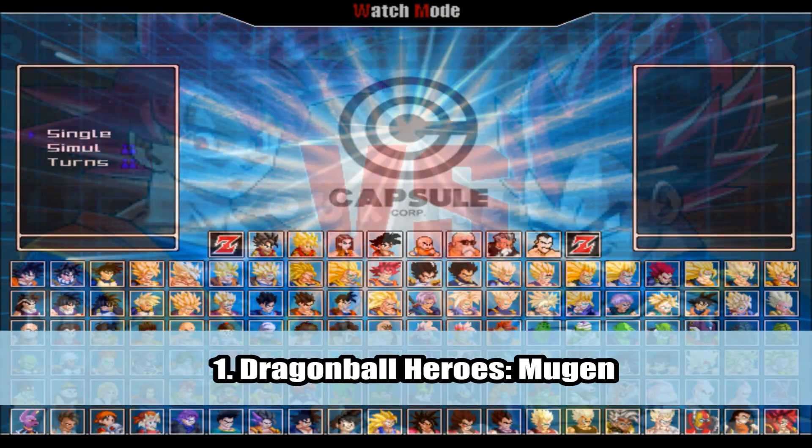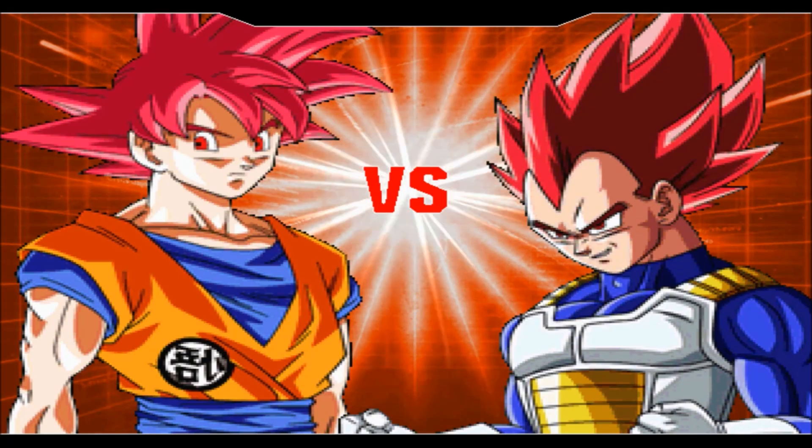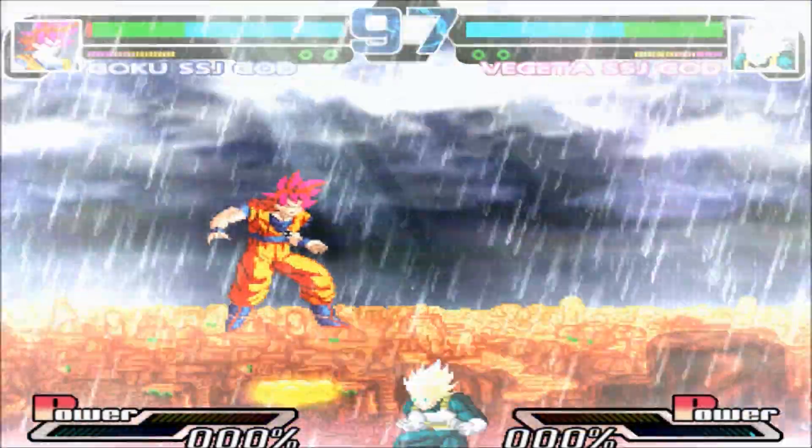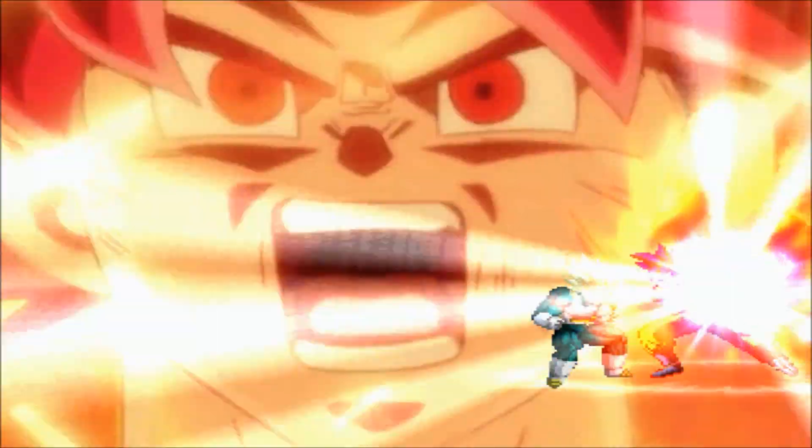And finally, for number 1, we have Dragon Ball Heroes Mugen. This game doesn't have an actual story mode, but instead it has an arcade mode which lets you battle a series of Dragon Ball characters. The gameplay isn't as in-depth as Hyper Dragon Ball Z, but it's still pretty good for a decent fighter.